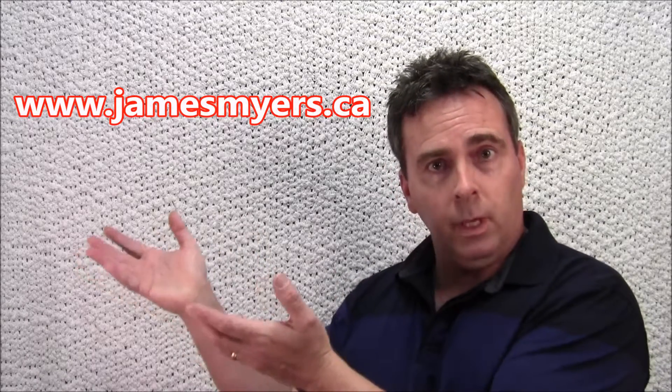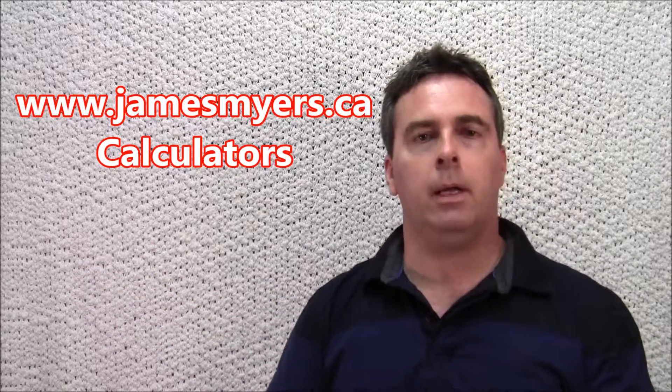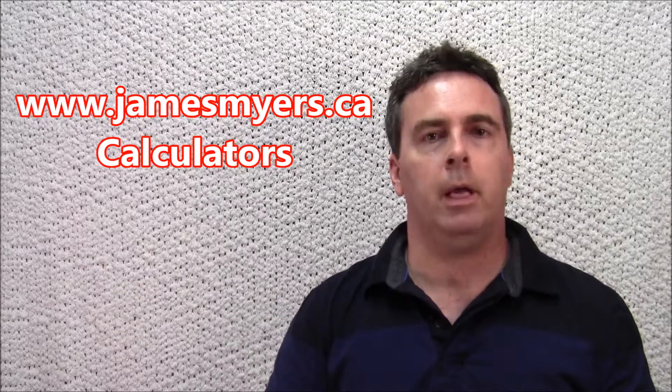Just visit jamesmyers.ca, go to the section on calculators, and you'll find the mortgage payment calculator, a land transfer tax calculator, and a couple other ones there. That will tell you how much your mortgage payment is going to be on the house you're going to buy.